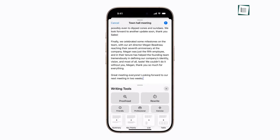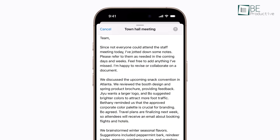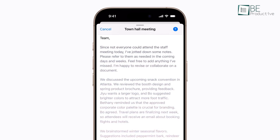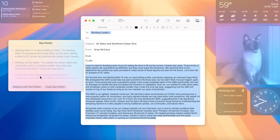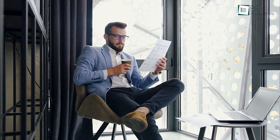Finally, Summarize and KeyPoints distill longer texts into a paragraph or bullet points, respectively. Summarizing was useful when we needed an overview without getting into the entire document, while KeyPoints worked best for pulling essential ideas from reports. For managers or anyone who handles a large volume of reading, these tools provide a shortcut to core details.